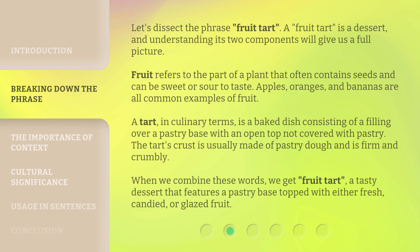Let's dissect the phrase fruit tart. A fruit tart is a dessert, and understanding its two components will give us a full picture. Fruit refers to the part of a plant that often contains seeds and can be sweet or sour to taste. Apples, oranges, and bananas are all common examples of fruit.